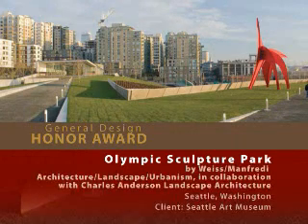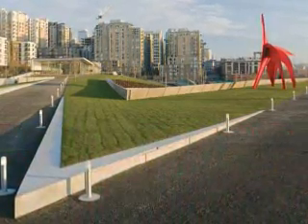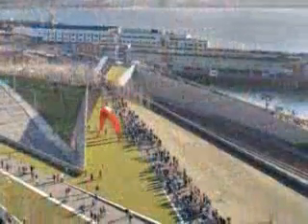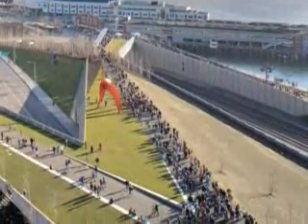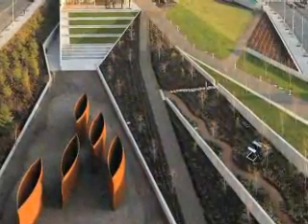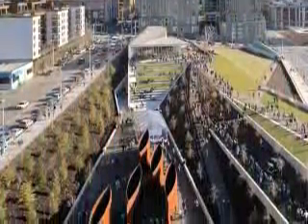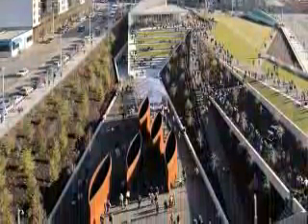Olympic Sculpture Park by Weiss Manfredi in collaboration with Charles Anderson Landscape Architecture. This project is located on Seattle's last undeveloped waterfront property, an industrial brownfield site sliced by train tracks and an arterial road. The design descends 40 feet with an uninterrupted platform, reconnecting the city's urban core to the revitalized waterfront. The consulting landscape architect created distinct micro settings with plantings characteristic of the Northwest. Jurors pronounced it a brilliant move and not easily accomplished.